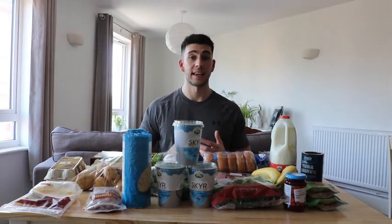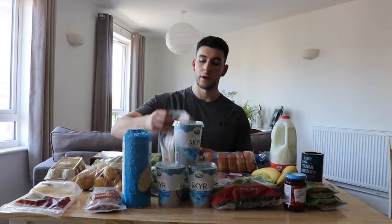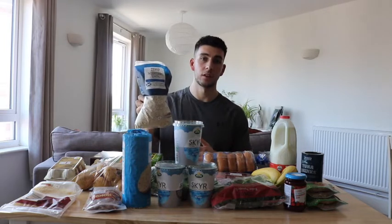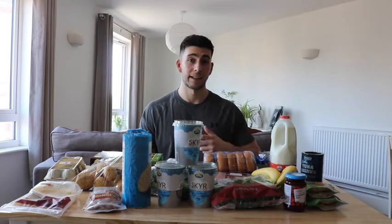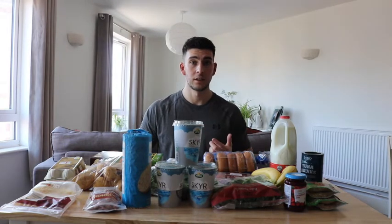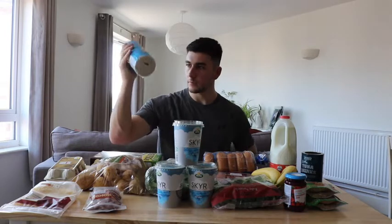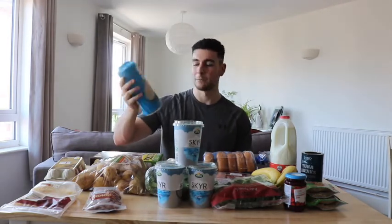My first lot of carbs for the day is my pre-workout, and that's when I have the majority of my carbs — pre and post-workout. For my pre-workout I have 100 grams of oats with 20 grams of impact whey protein powder mixed in, and 10 grams of peanut butter.